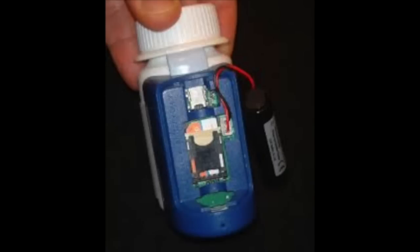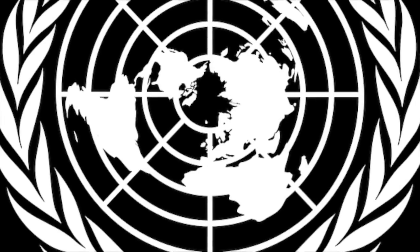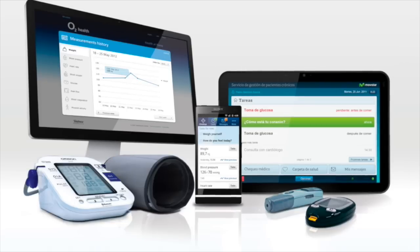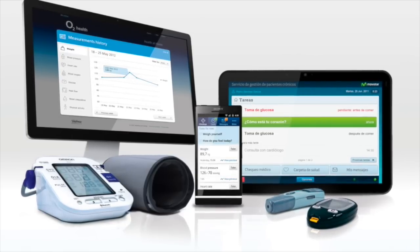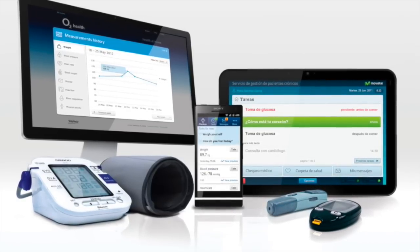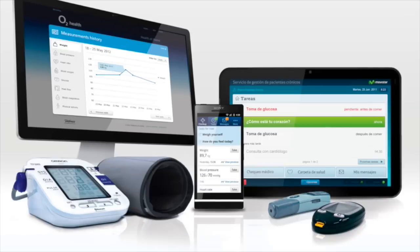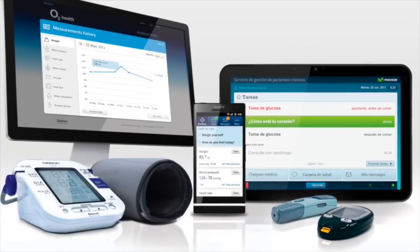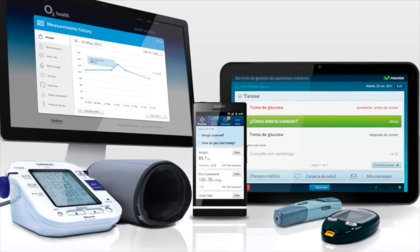It's called SimPill, and it's an example of mobile health. So what is mobile health, you ask? According to the World Health Organization, mobile health, or mHealth, is the use of mobile devices, such as cell phones and tablets, to support medicine and public health. mHealth is part of electronic health, or eHealth. eHealth is electronic processes and communications that support health care and public health.